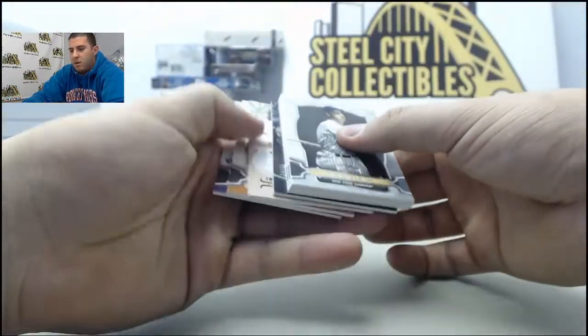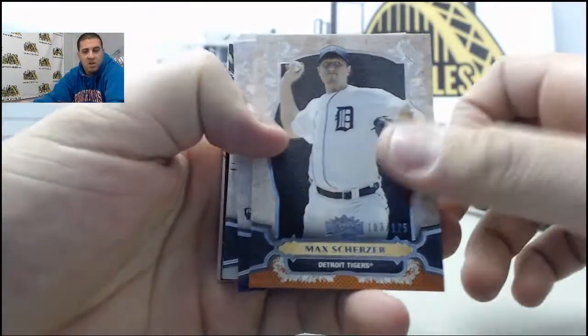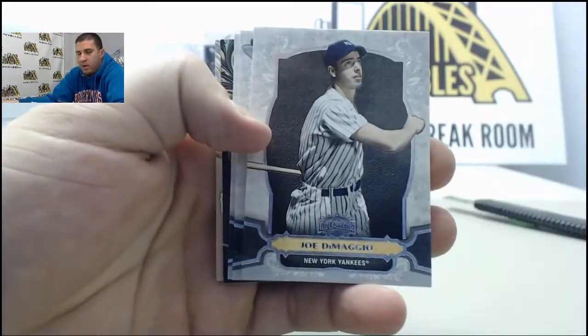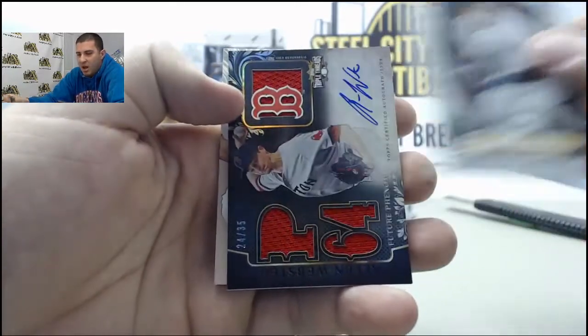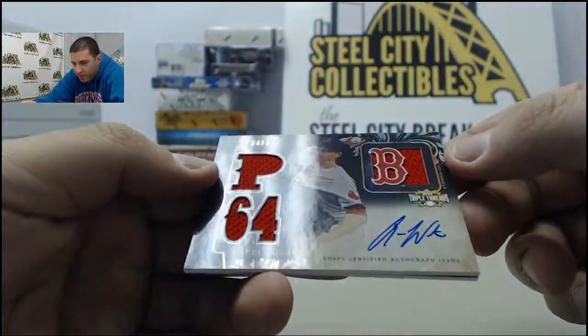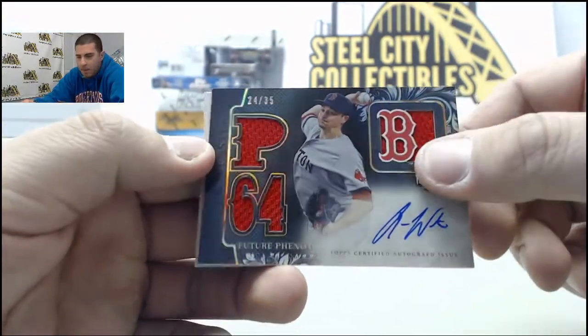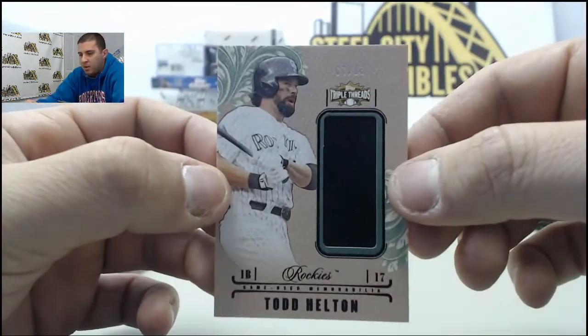Alright, here we go. Starting off, Orange numbered to 125, Max Scherzer. Numbered to 325, Oscar Tavares Purple. Joe DiMaggio, Felix Hernandez, Derek Jeter. And this one is going to be numbered to 35 — it'll be a future phenom, Alan Webster Auto Triple Jersey. And on the back we have a jersey card, Todd Helton, numbered to 18.